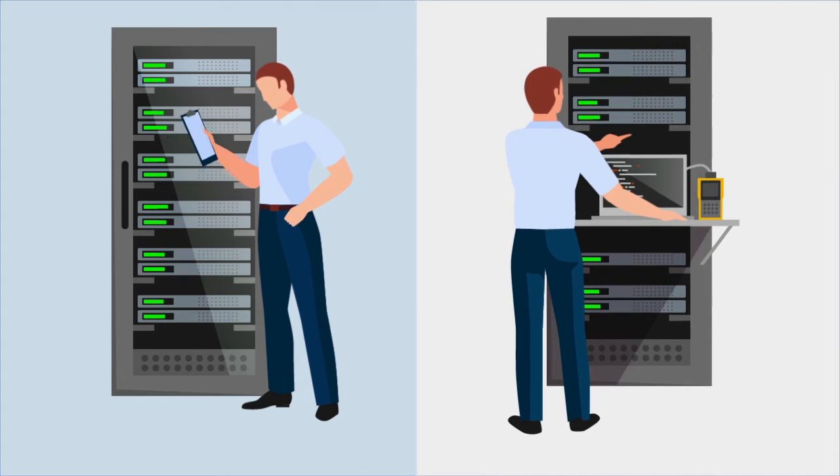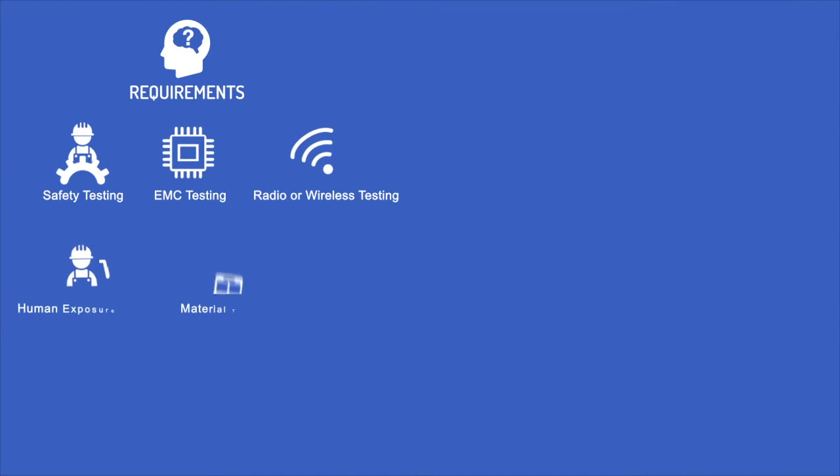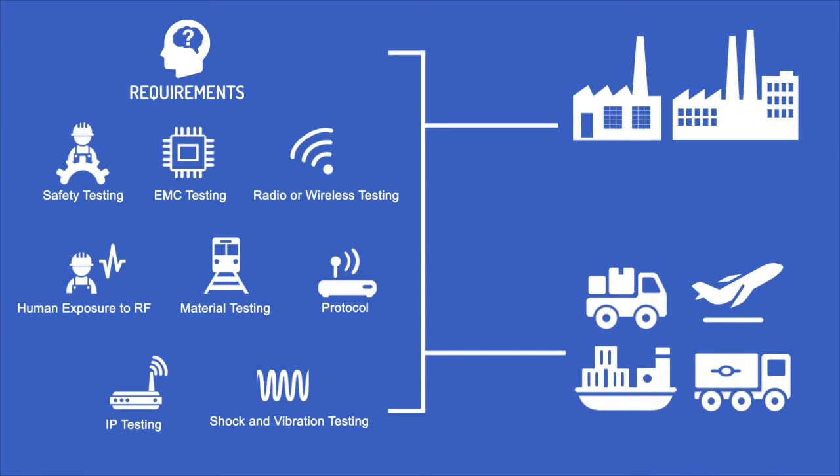A compliant product usually has to undergo evaluation through technical review or testing, to ensure it meets the stipulated compliance requirements. Compliance is usually undertaken by either the manufacturer or the importer of a product.